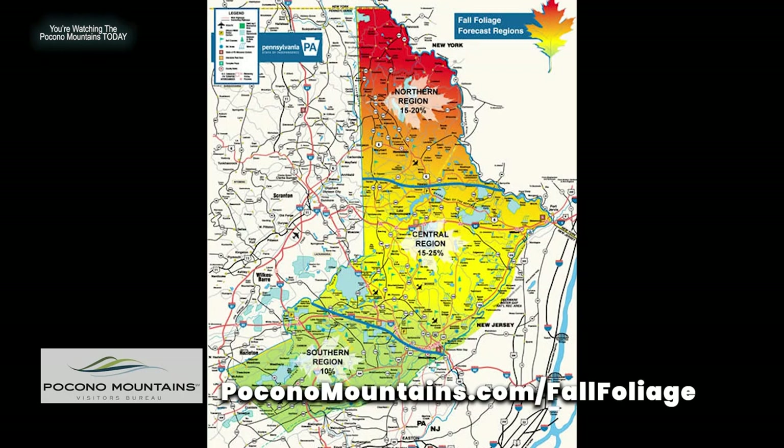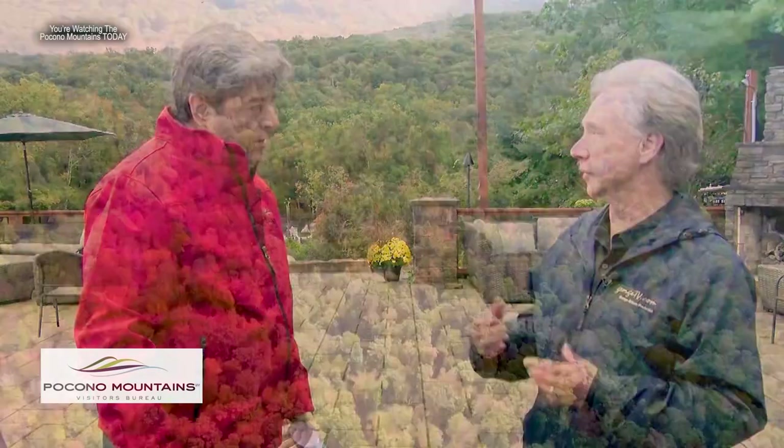The Poconos is pretty vast — 2,400 square miles from north to south. So if you miss one part of the season, you can still catch foliage in the other, which is really cool. There are different climates in the Poconos, so the leaves will change at different times, which is really interesting.